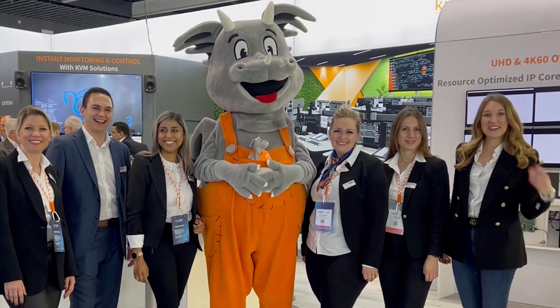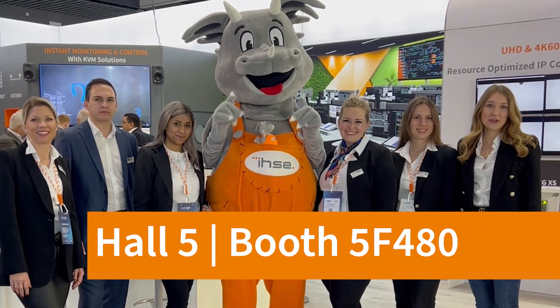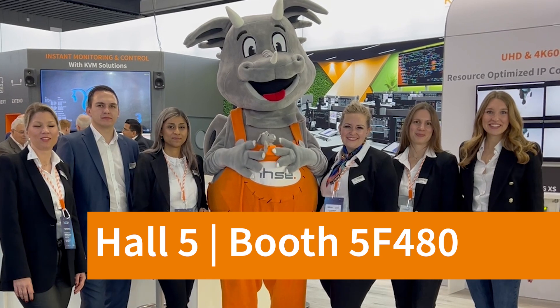Thank you for following us around. We are here in hall 5, booth number 5F480, and we're really excited to see you and meet you here.